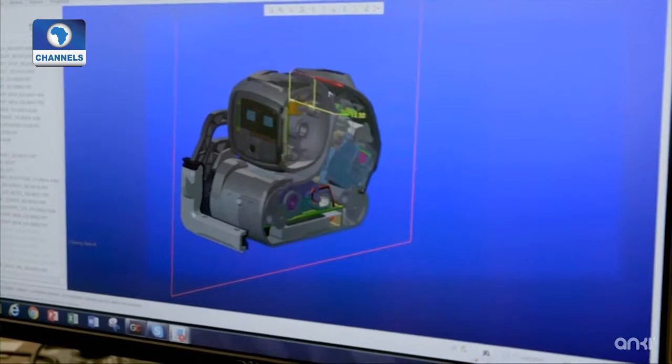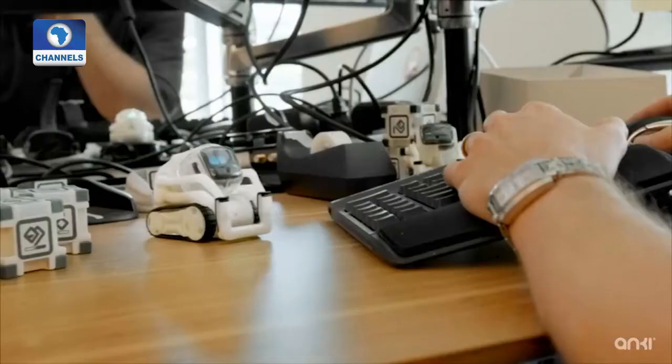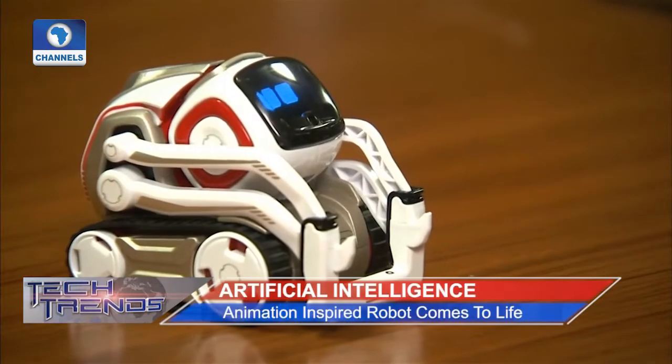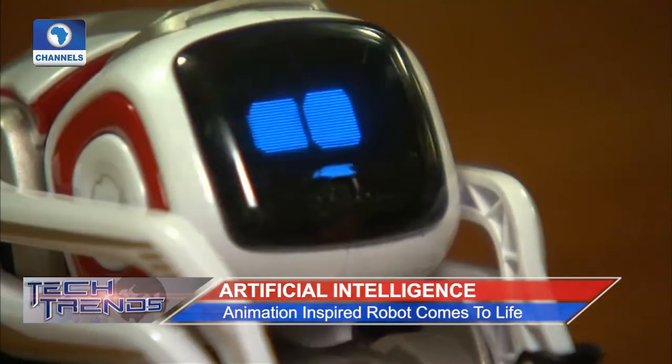Cosmo is not the first smartphone-controlled robotic toy. Similar products are available that can teach kids to code or just play games and perform tricks, such as Ferro's popular smartphone-controlled Star Wars BB-8 droid. But most robot toys do not come equipped with the capability to learn over time.